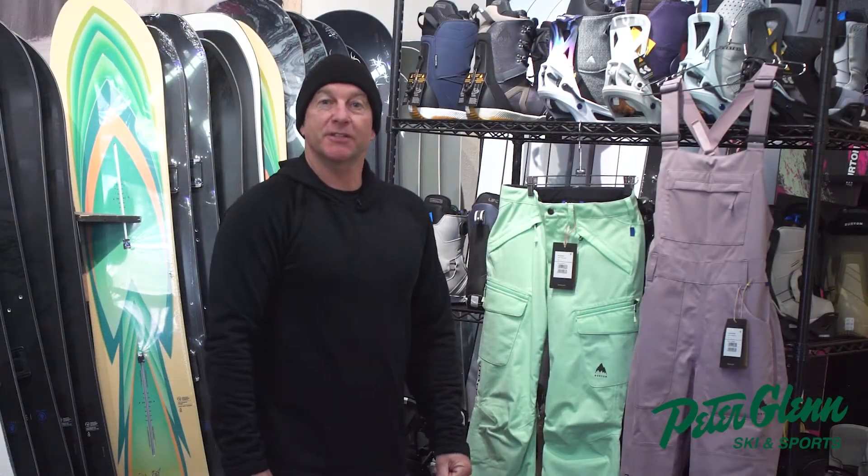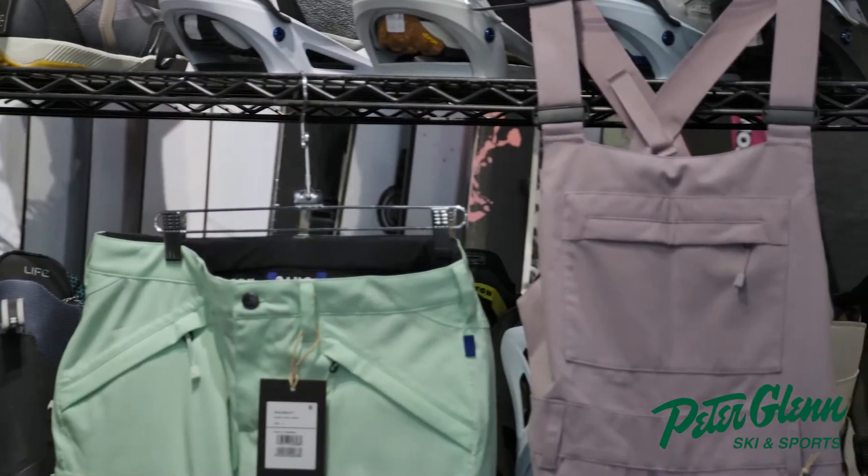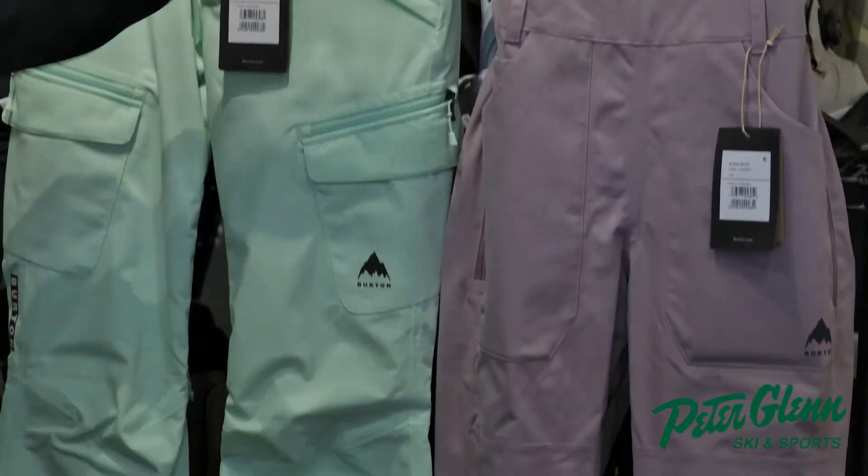Hi, this is Dave Downing with Burton Snowboards and Peter Glynn. This is the new Avalon bib. It's very similar to the Gloria pant as far as styling and fit goes, but in a bib.